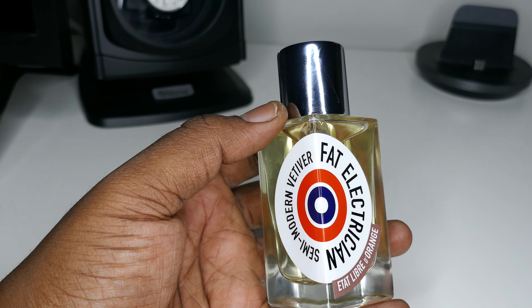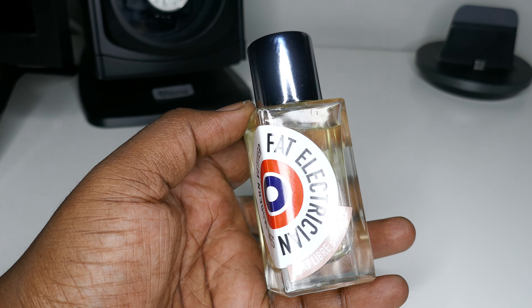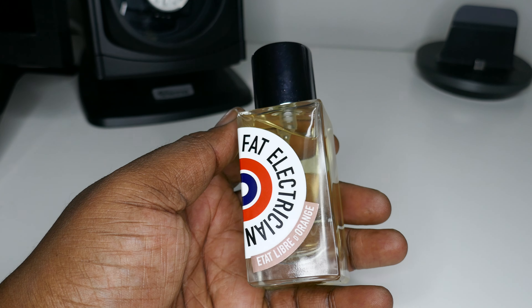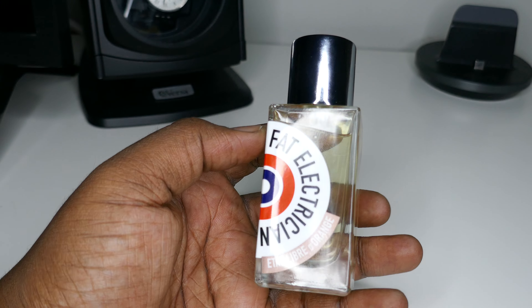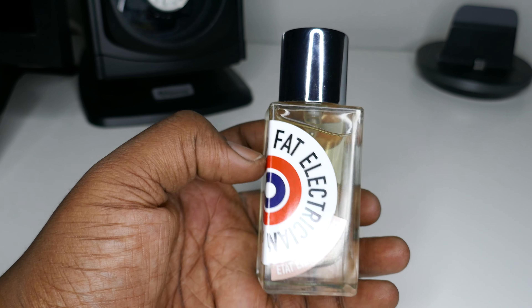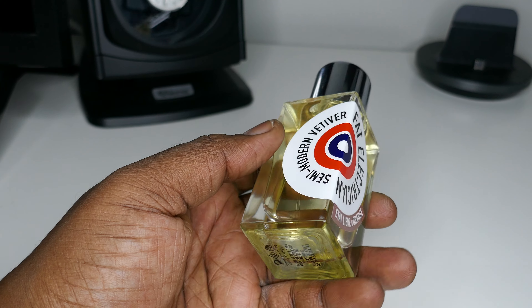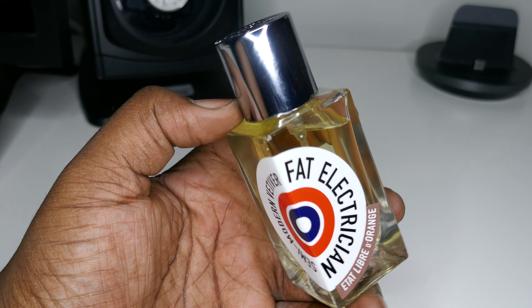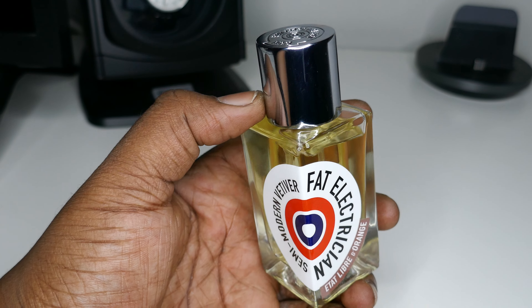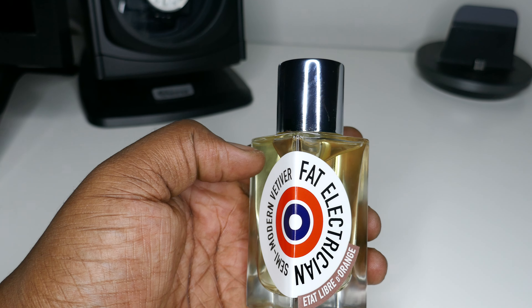Especially coming from ELDO, because they have fragrances like Rien, which can be a harsh leather fragrance to my nose and off my skin. I know a lot of people like Rien and Rien Intense Incense, but for me it's Fat Electrician, I Am Trash, and my favorite cologne — which I had in the 100 ml bottle.